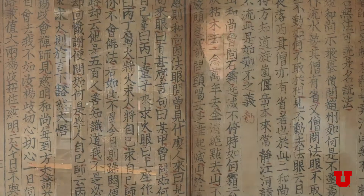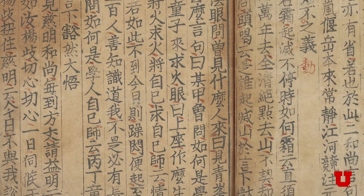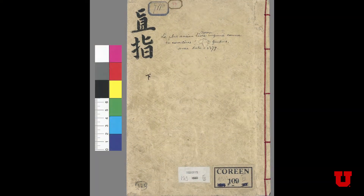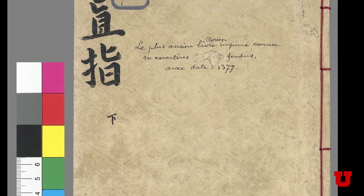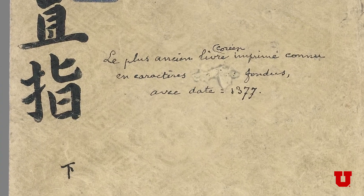The Jikji was printed in 1377 in Korea, and is the oldest extant example of a book printed from movable metal type. Only one example of volume two still exists, and it is today held by the Bibliothèque Nationale in Paris.